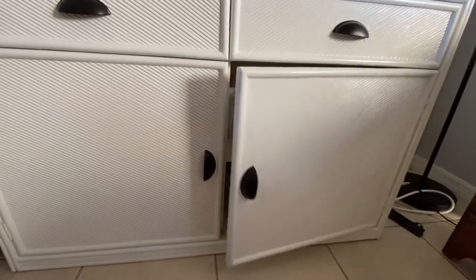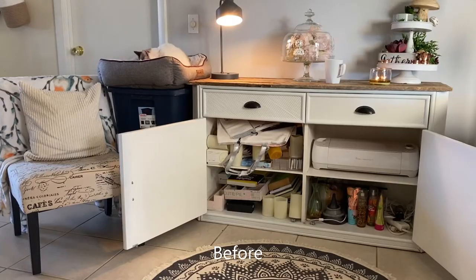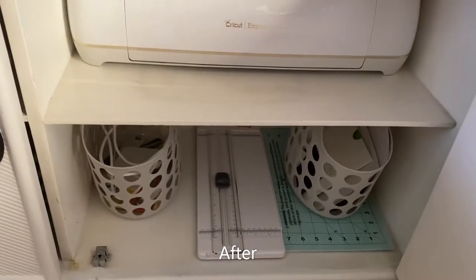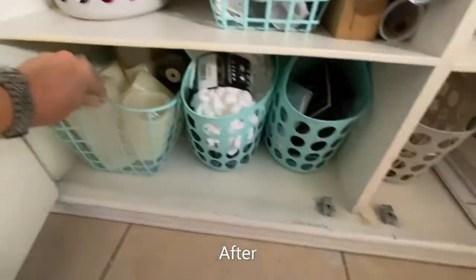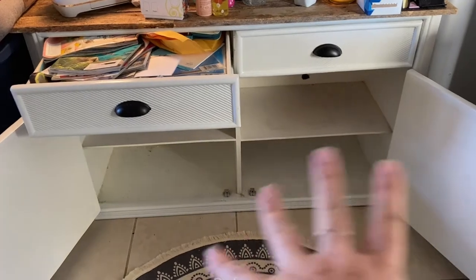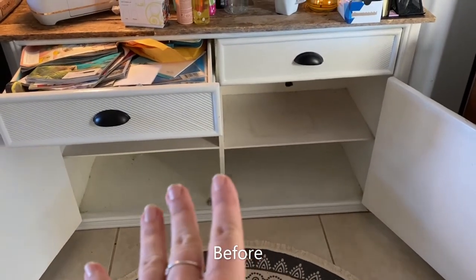I hope you enjoyed watching — do your own dollar store challenge. Get rid of all the crap. Purge. If you don't love it, get rid of it. Sell it, make some money off of it, get your money back. Thanks for watching Terrace Time today. Remember to like and subscribe, ring the bell for notifications, and thank you if you're a new viewer. Bye-bye, see you next time!